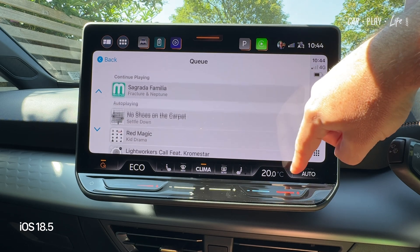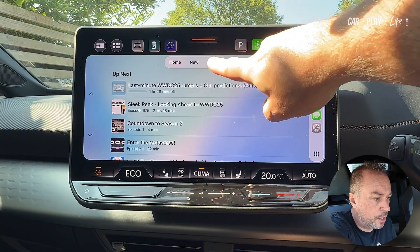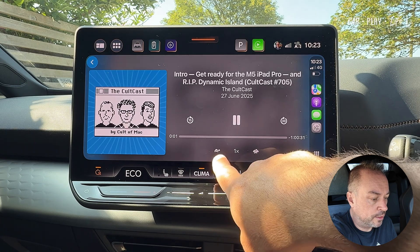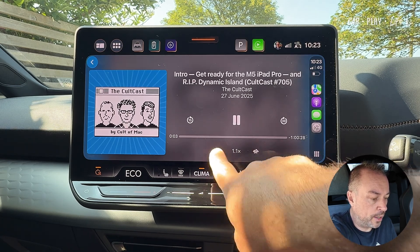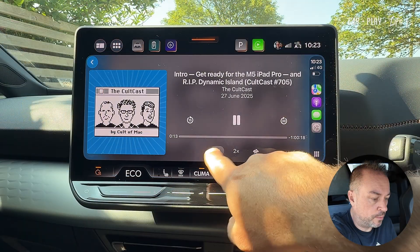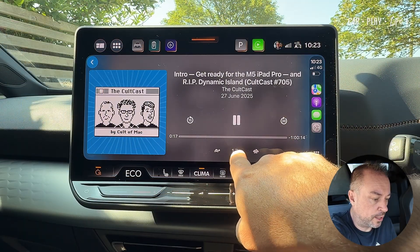There's a menu option where you can enable auto play and auto mix for improved cross-fading between tracks. In the Podcast app, we now have the ability to increase and decrease the playback speed quickly. You can tap the middle button as well, instead of just the bottom one.